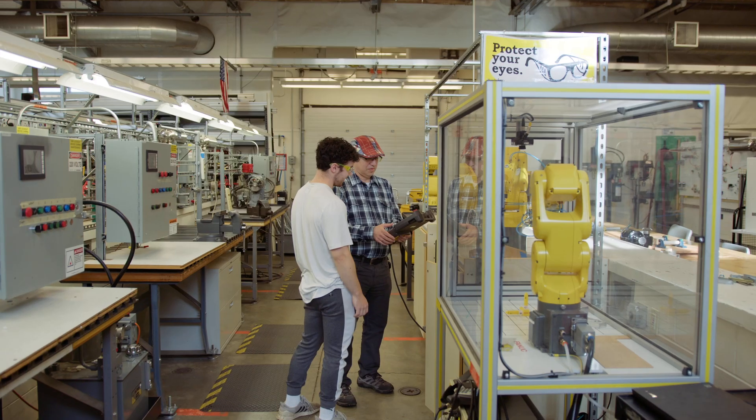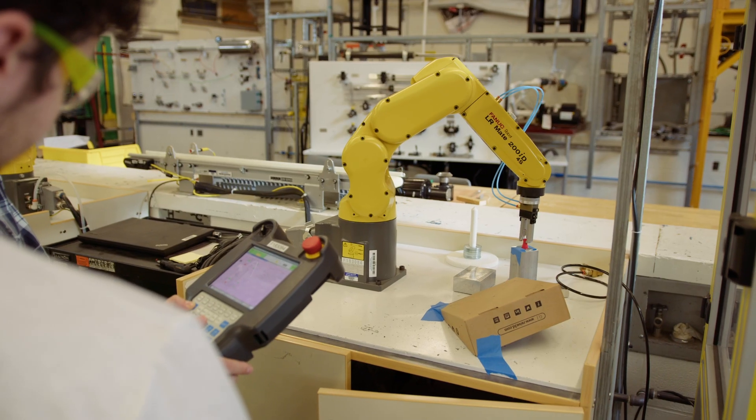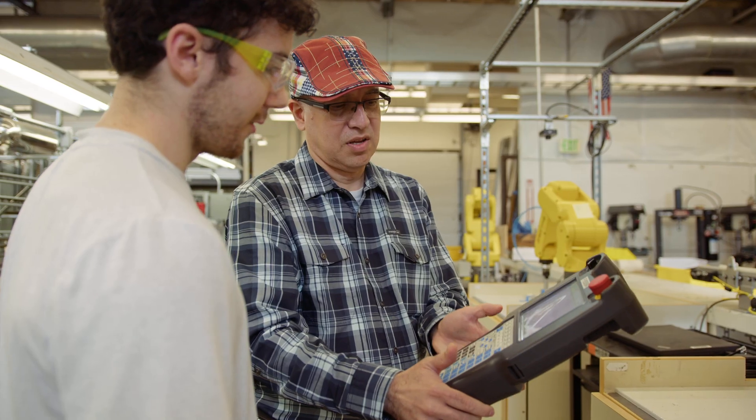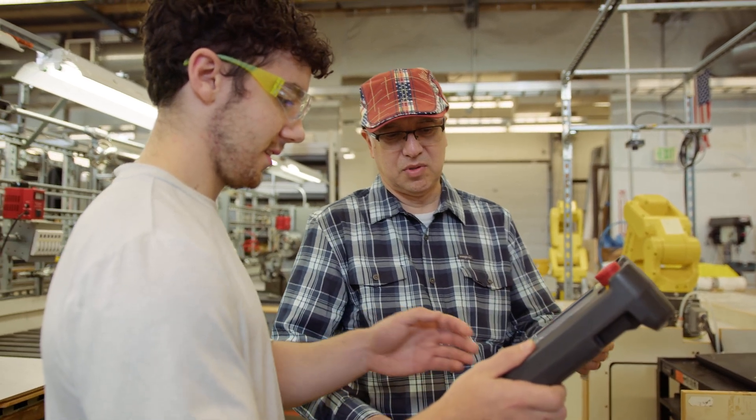We are at the end of Industry 4, and we are going to Industry 5. Industry 4 is robotic and robots, but Industry 5, we deal with Cobots. We have some robots that work something like humans. We have collaboration with robots. So the only program that covers that transition is Industrial Maintenance and Mechatronics.